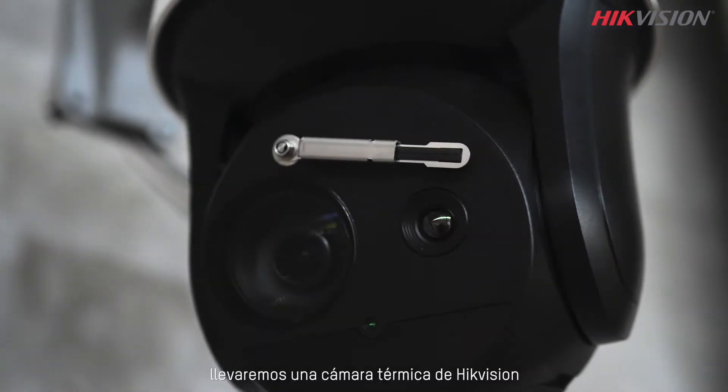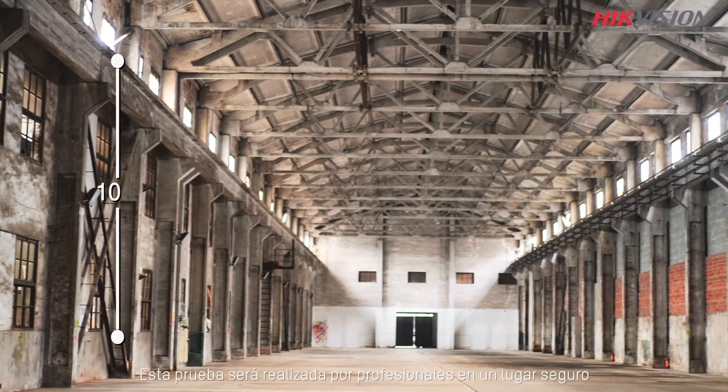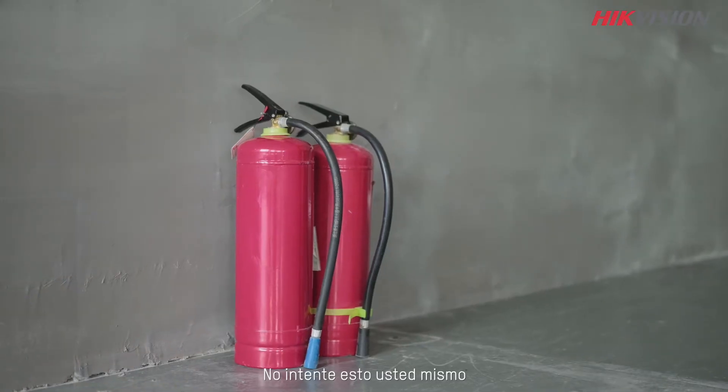So today, we would take a high-vision thermal camera to test how fast it can spot a fire. This test would be conducted by professionals in a safe place. Don't try this yourself.